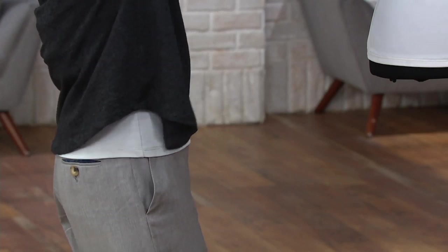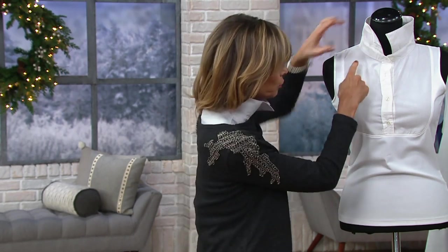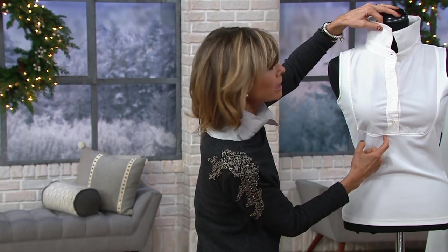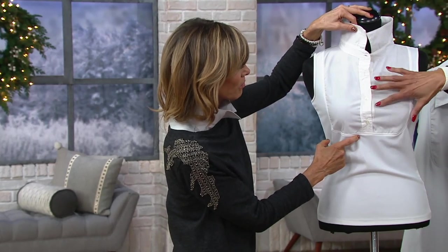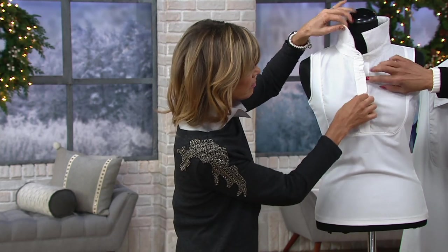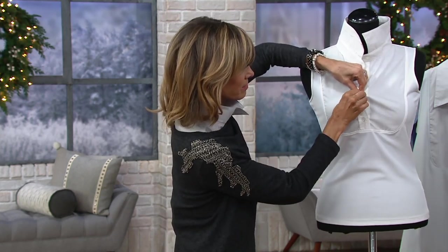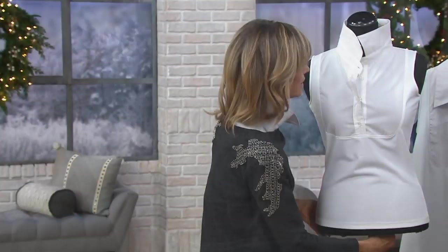Whether you're wearing a boat neck or a V-neck, you get the collar. There's about 11 inches of shirt here because this entire bib portion is your woven shirt, and you've got the button placket that you want. So it's everything you love about that collared button-down look, without the things you don't want in that collared button-down look.